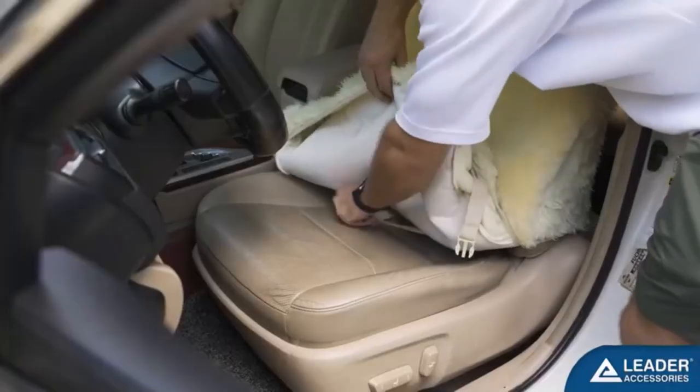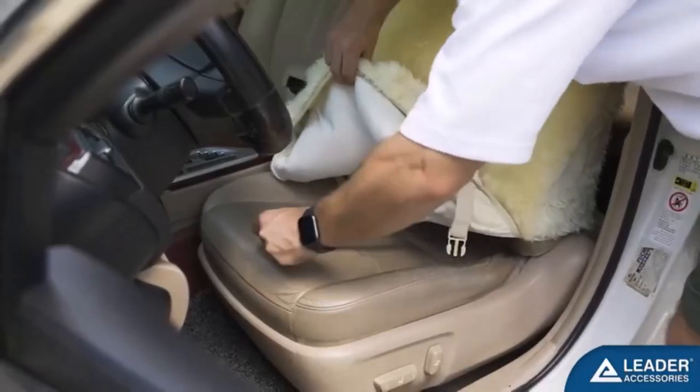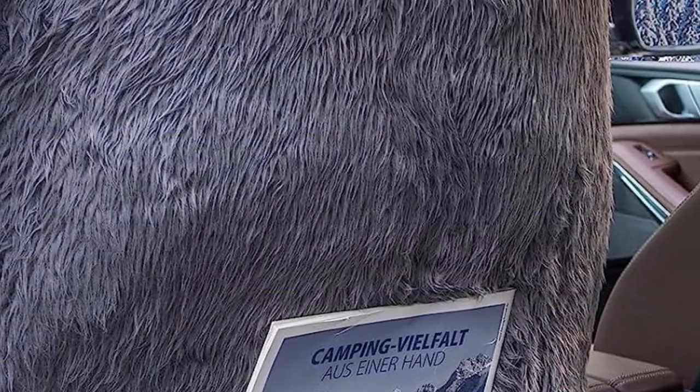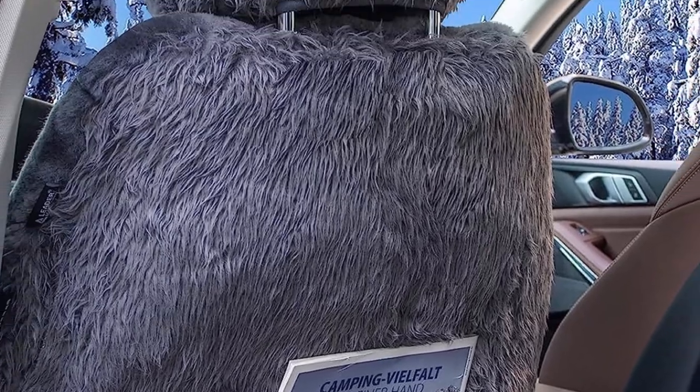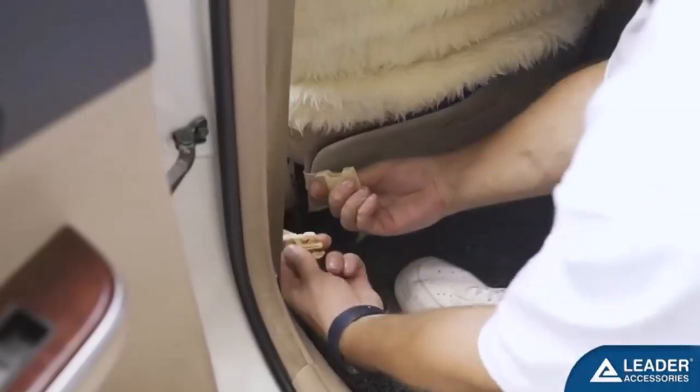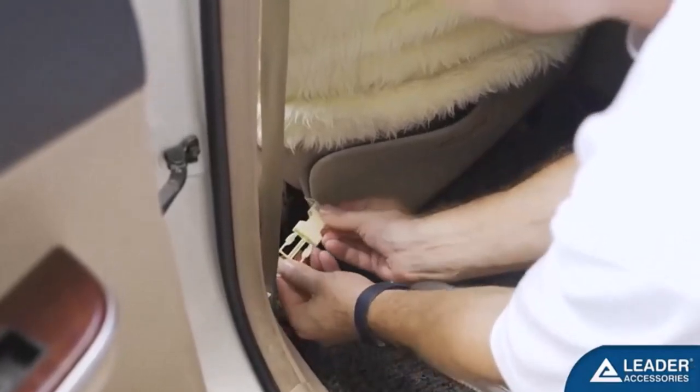What we like about it: elegant and stylish design; superior comfort and durability; quick and easy installation; provides protection for original car seats. What we don't like about it: limited color options are available; may not fit snugly on certain seat shapes and sizes.